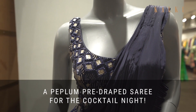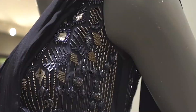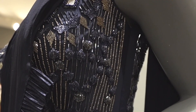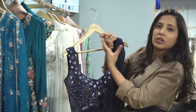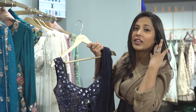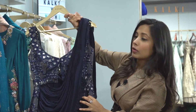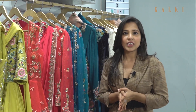I really like this jacket blouse and draped saree. It's really apt for a cocktail party or a reception and you can wear it with a nice choker since the neckline is quite open, or nice chandelier earrings and it'll look amazing.